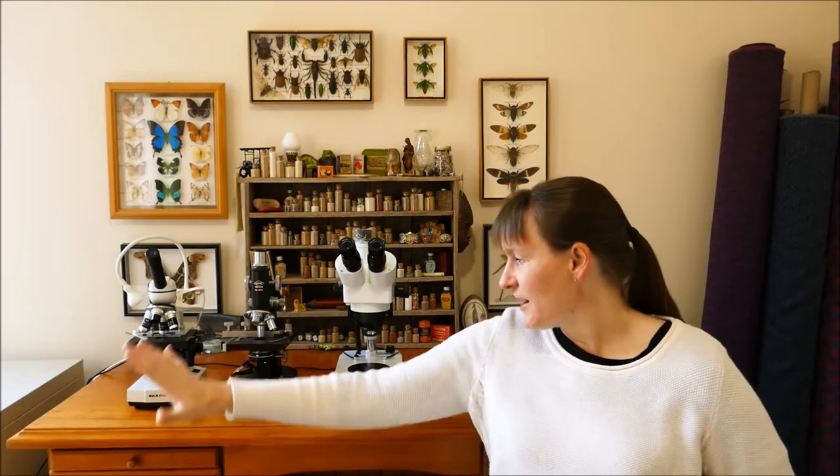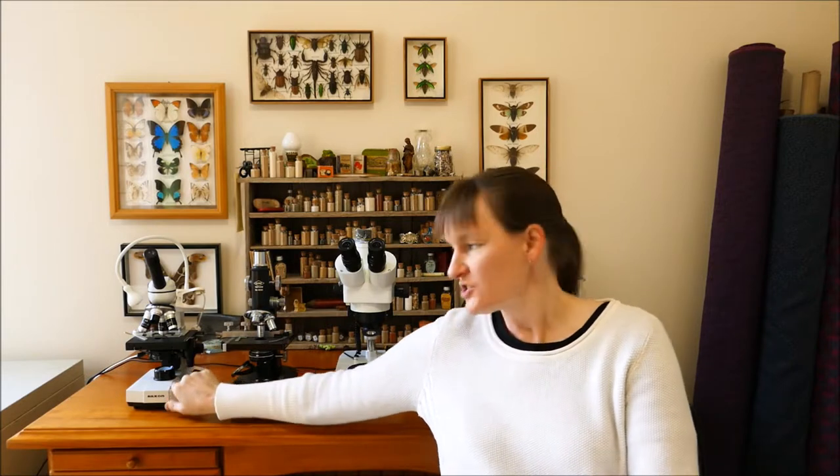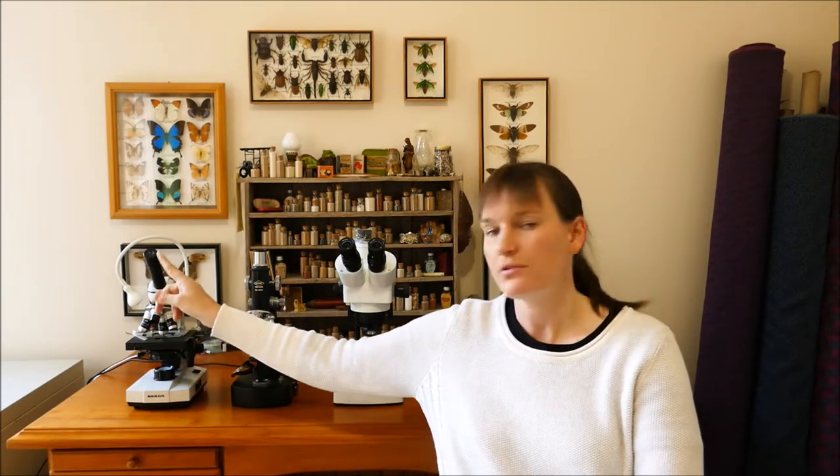My first two microscopes here are actually the same type of microscope. They're called compound microscopes — we at school call them light microscopes. And they work by a little light coming up through the bottom, shining through the stage, and then up through here, and then you can see through the object.